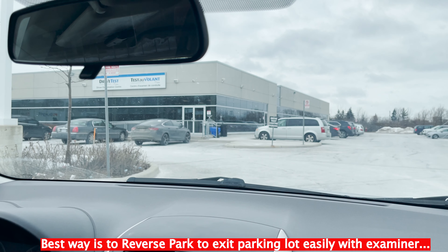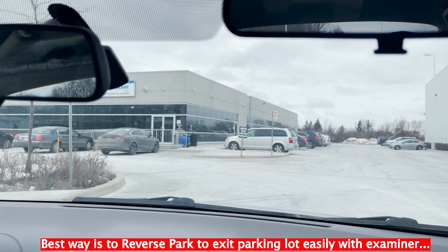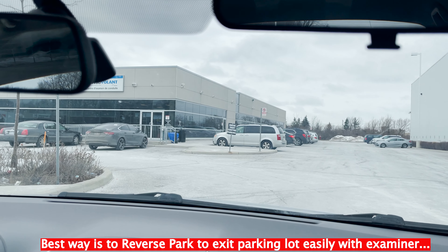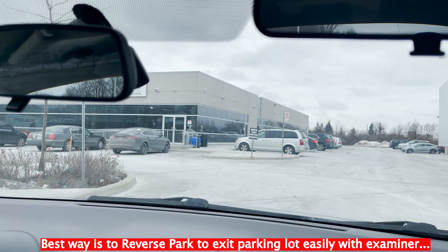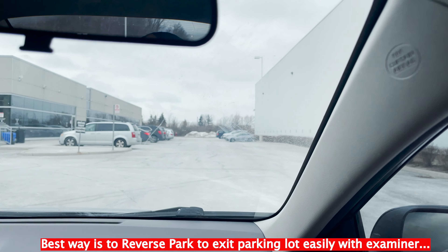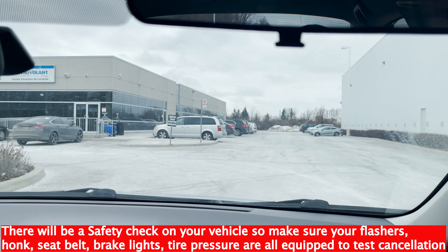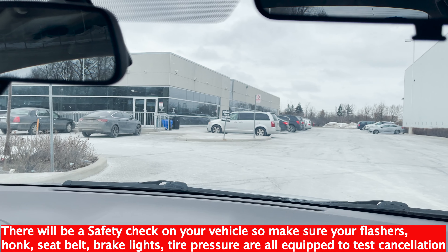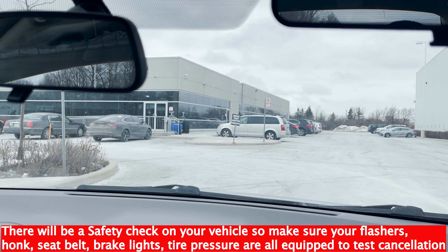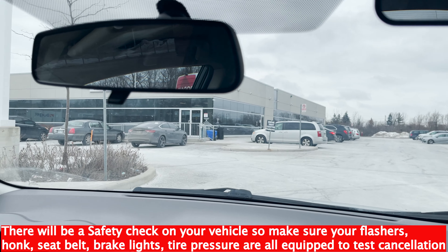When the examiner comes, he's going to ask safety questions with regards to your vehicle. He will be at the back asking you to signal to the left, signal to the right. He will come up to the front side and request you to signal to the left, signal to the right. Then you have to press your horn for him to see whether it is working. Those are the safety features — they want to confirm the car is well equipped before taking you to the road.